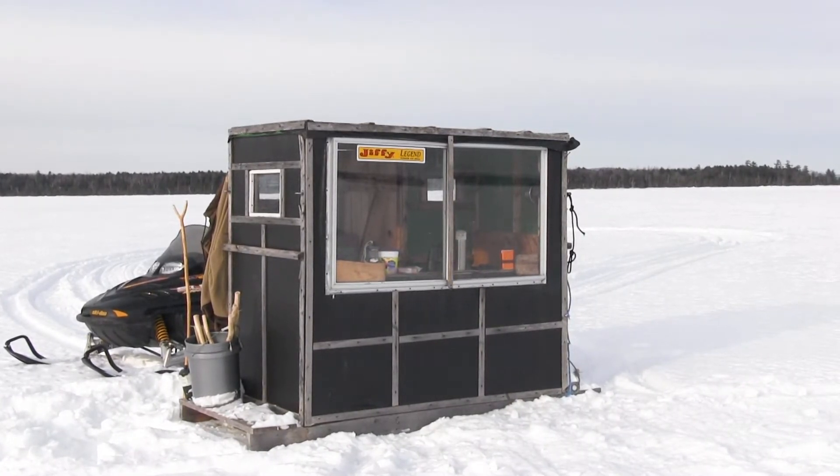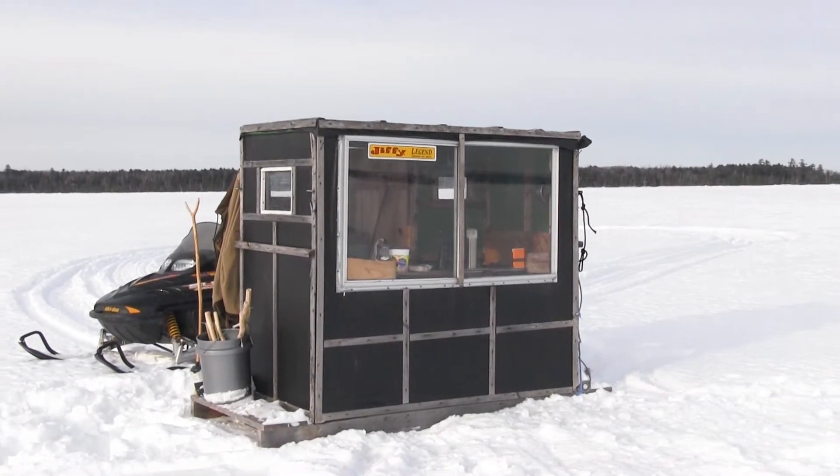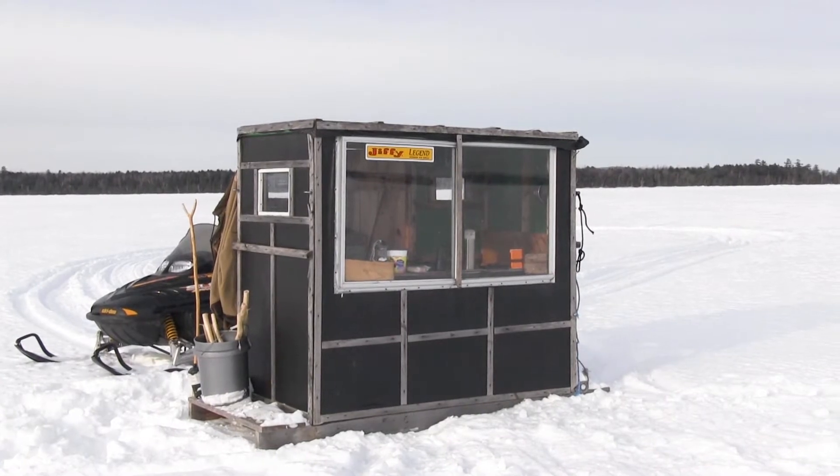On the menu tonight there are beans and hot dogs — I've got a big tub of beans and hot dogs all cooked up, I just have to put them on the heater to warm them up. I'll be fishing until about 10 o'clock tonight. I'm in search of cusk — burbot — I like to call them cusk.